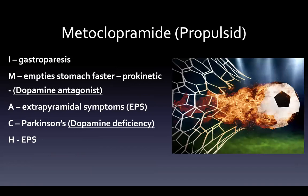Metoclopramide, or Propulsid — picture a soccer ball being propelled through a goal. Gastroparesis is usually the issue: a stomach that just will not empty. Metoclopramide empties the stomach much faster; it's a pro-kinetic, meaning it promotes movement. The problem is that part of its mechanism is dopamine antagonism, which can result in extrapyramidal symptoms (EPS). If someone has Parkinson's and already has a dopamine deficiency, the last thing you want to do is block the dopamine they do have. So make sure to counsel patients about EPS — it's a rarely used medication.